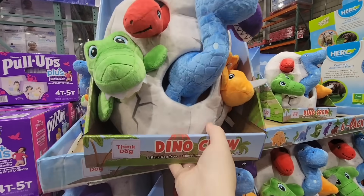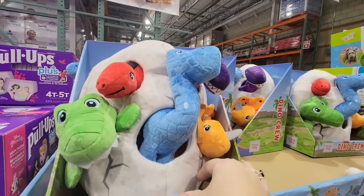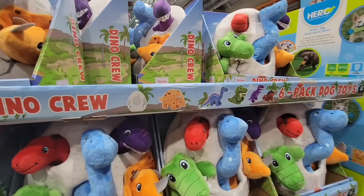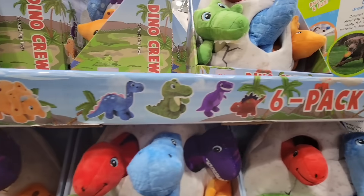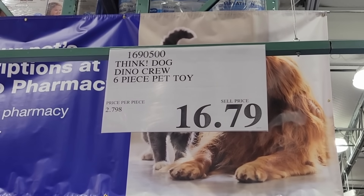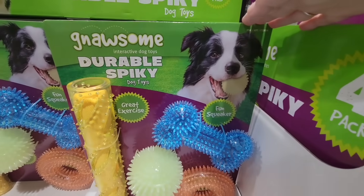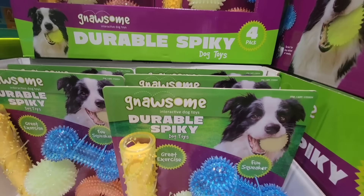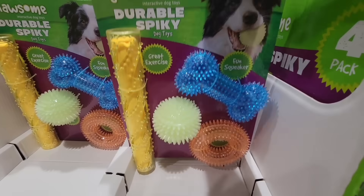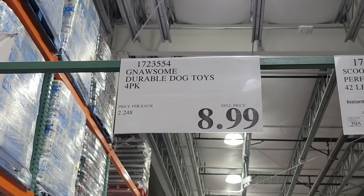The dino toys are so cute — it's in an egg, and you can see the little toys popping out. These are for dogs. You can see all the little dinosaurs included — six of them altogether. Not too crazy at $16.79. There are even more dog toys — a set of five with a squeaker, and they're a little spiky. It really depends on what kind of toys your dog likes, but this pack is actually not a bad price at all. You can see they're already selling down. $8.99 — not bad at all.